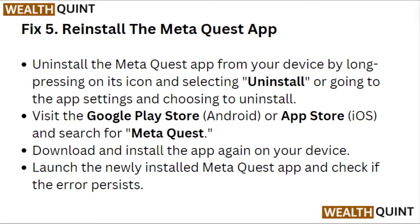Fix 5: Reinstall the Meta Quest app. Uninstall the Meta Quest app from your device by long pressing its icon and selecting Uninstall, or by going to app settings and choosing to uninstall. Visit the Google Play Store or App Store, search for Meta Quest, and download and install the app again. Launch the newly installed Meta Quest app and check if the error persists.